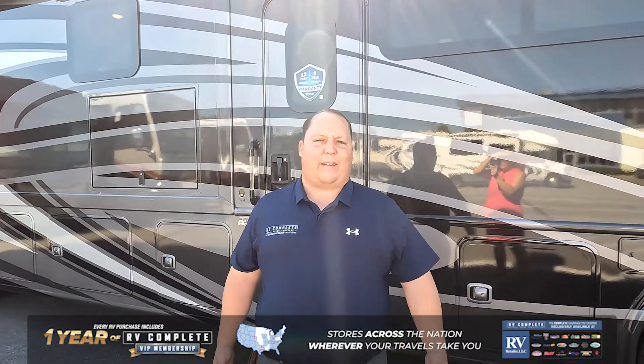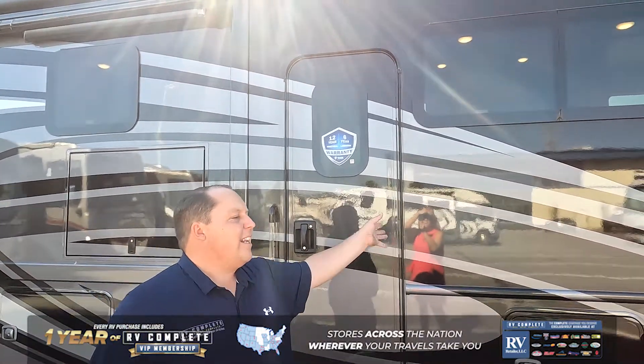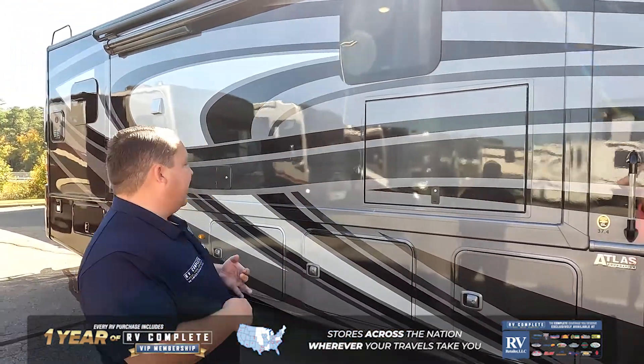What's very unique about that is this is one of the only diesel pushers that actually gives you a mid-entry door, not the front entry door. It has a 340 horsepower Cummins engine with an Allison 2500 transmission.